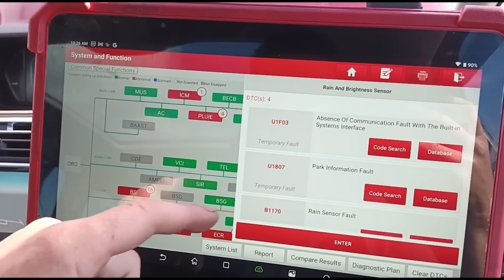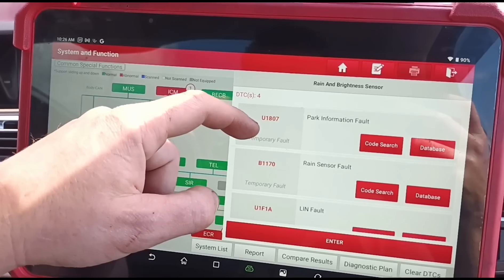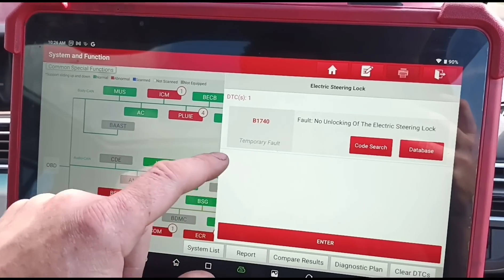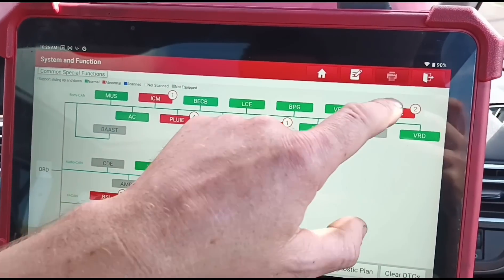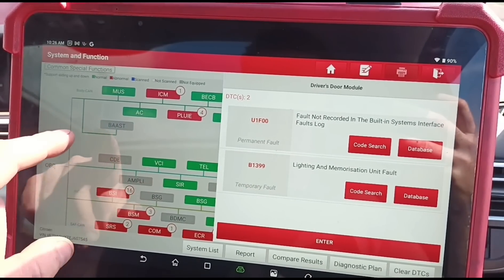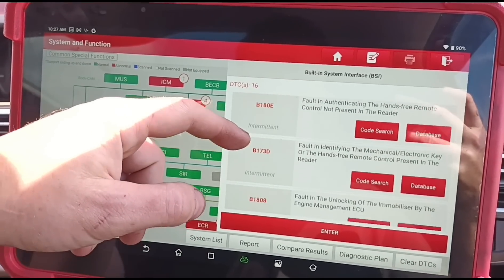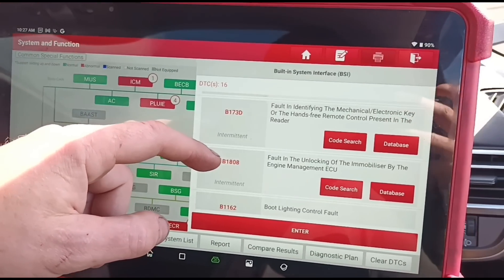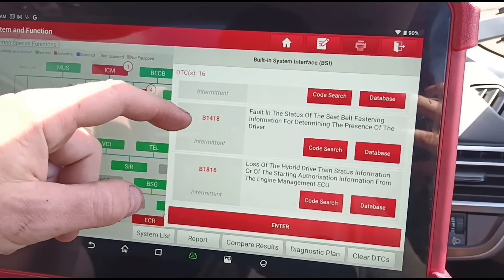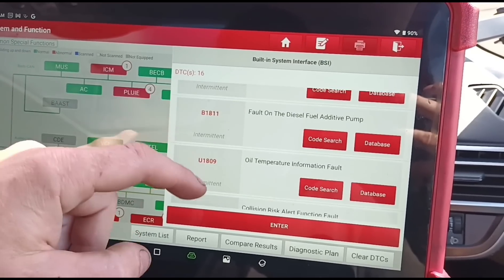Absence of communication with the BSI basically. Parking information fault, rain sensor fault, Lin fault. Locking of the electronic steering lock. So basically there's a fault everywhere. Oil fault, diesel and valve pump.